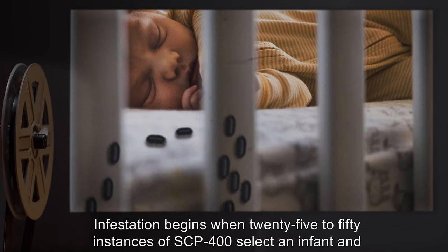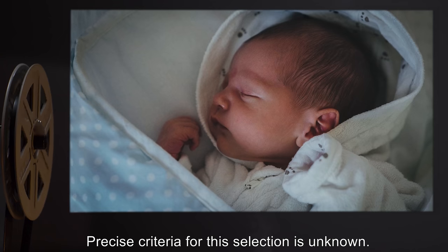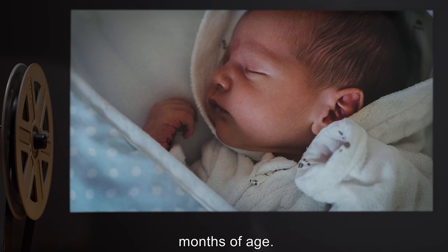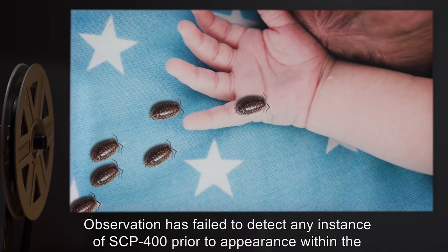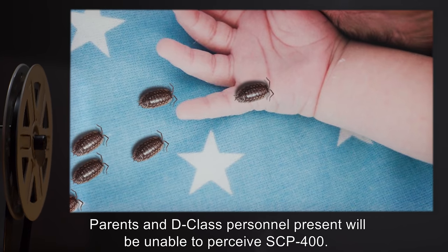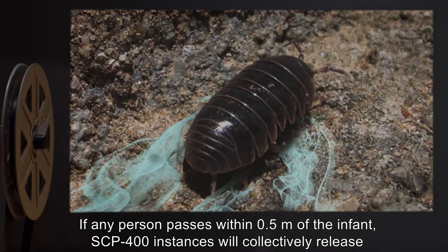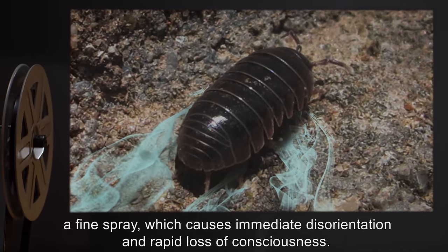Infestation begins when 25 to 50 instances of SCP-400 select an infant and access its crib. Precise criteria for this selection is unknown. In seven colonies observed from inception, infant targets were between three weeks and two months of age. Observation has failed to detect any instance of SCP-400 prior to appearance within the target crib. Parents and D-class personnel present will be unable to perceive SCP-400. If any person passes within 0.5 meters of the infant, SCP-400 instances will collectively release a fine spray, causing immediate disorientation and rapid loss of consciousness.